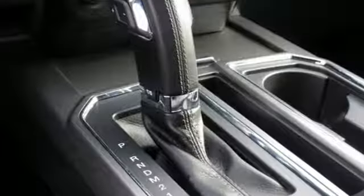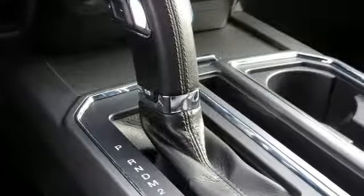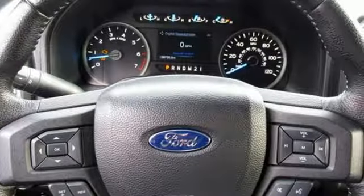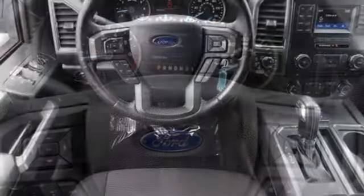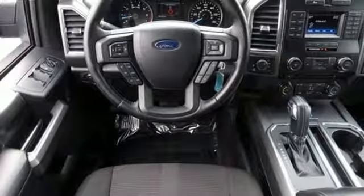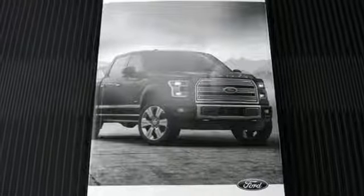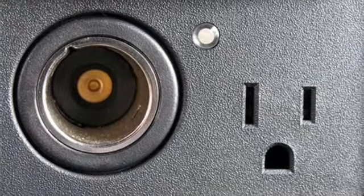V6 engine, electronic shift on the fly, driver selectable mode, active grille shutters, auxiliary audio input, 3 12-volt power outlets, air conditioning, front tow hooks, gas pressurized shocks, and automatic transmission.